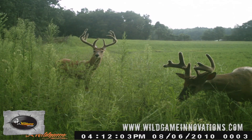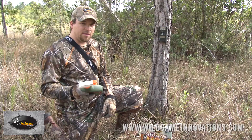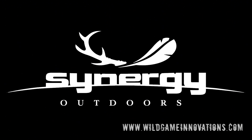These old mature deer, they're just as smart in the summertime as they are in the fall. A lot of people forget that, but if you'll remember some of these tips, I guarantee you, you'll have a whole lot more trail pictures to look through this year. This tip was brought to you by Synergy Outdoors, the makers of Wild Game Innovations.